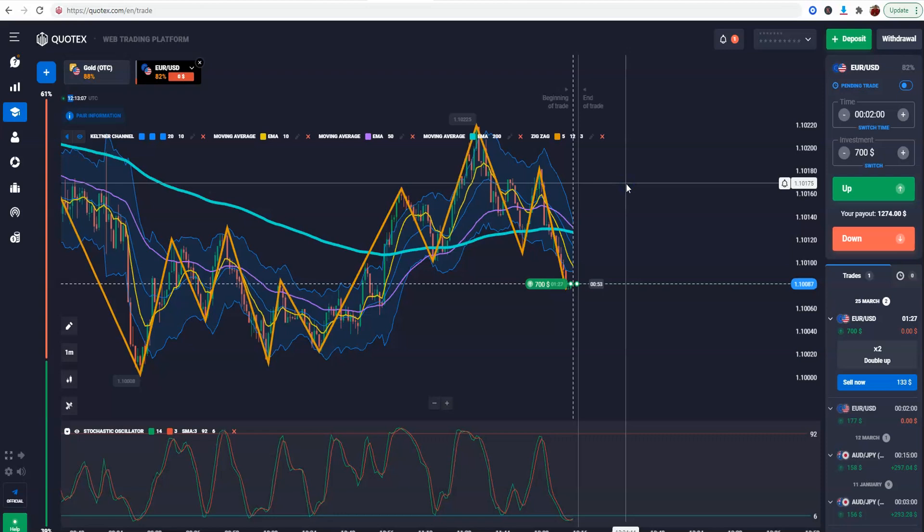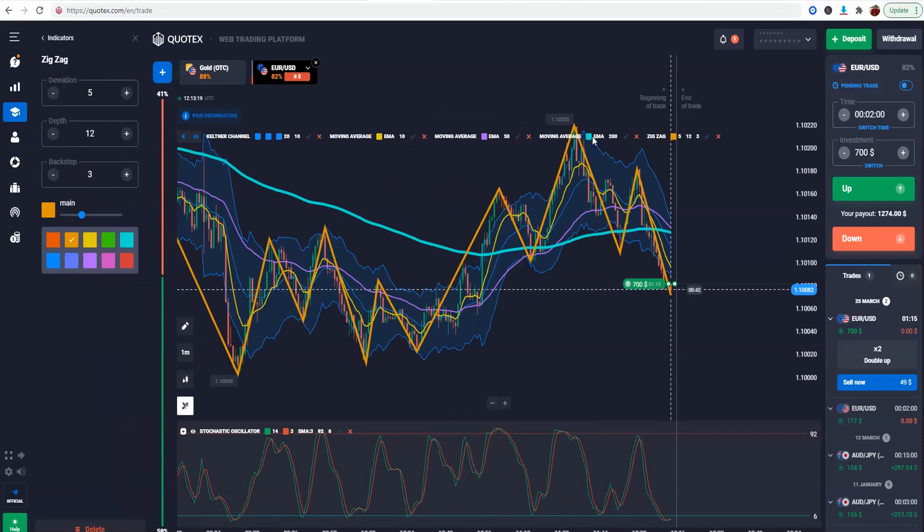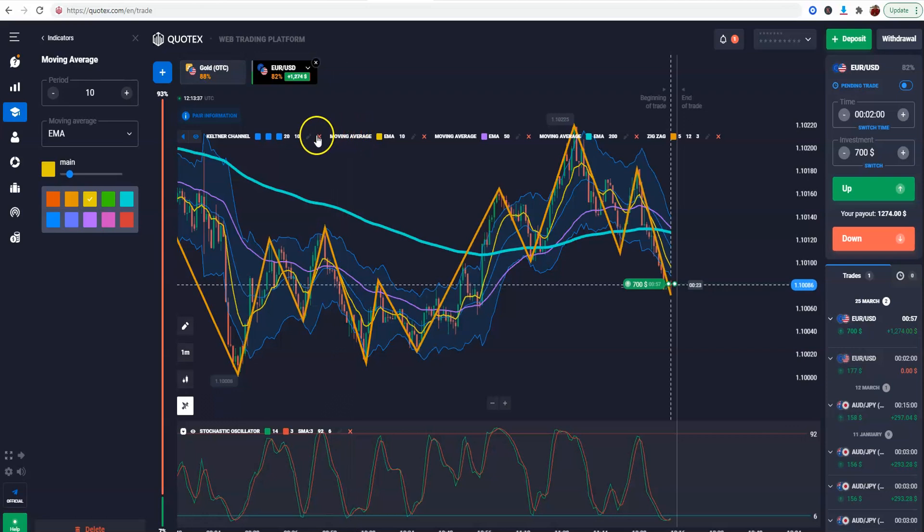Before we do that, let me show you the indicator settings. Zigzag settings right here: 5, 12, 3. Then I've got my 200 EMA, 50 EMA, and 10 EMA. And the Keltner Channel settings are 20, 10, and 2.